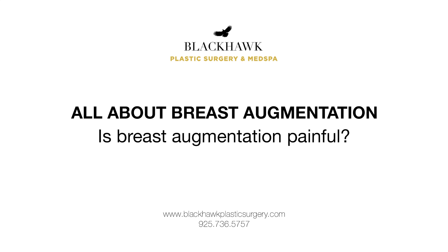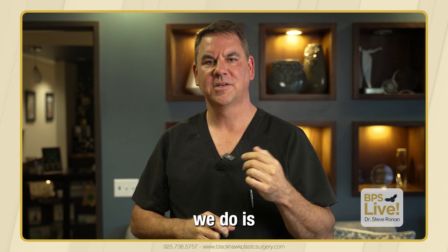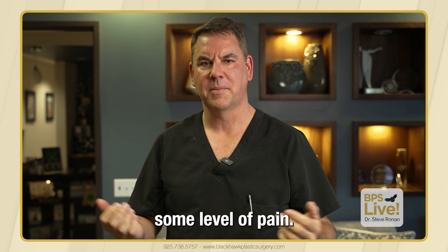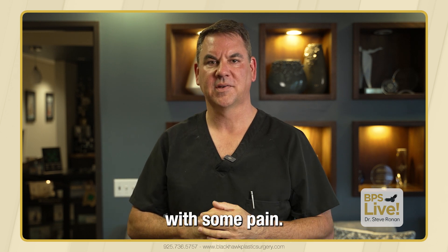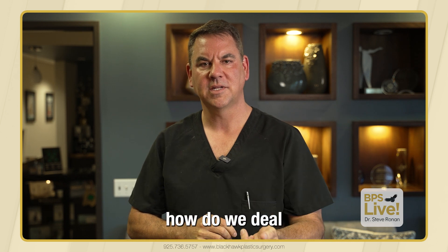Is breast augmentation painful? Any surgery we do is going to have some level of pain, and breast augmentations are associated with some pain. So how do we deal with that?